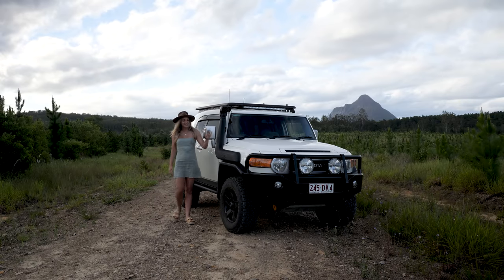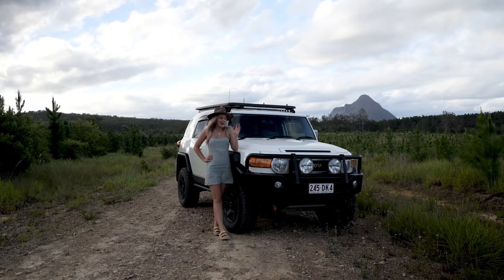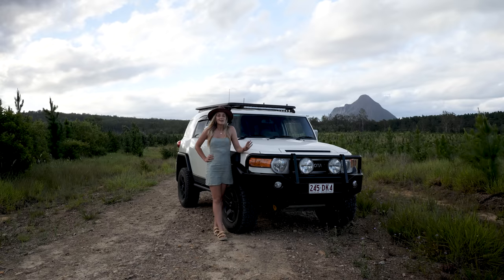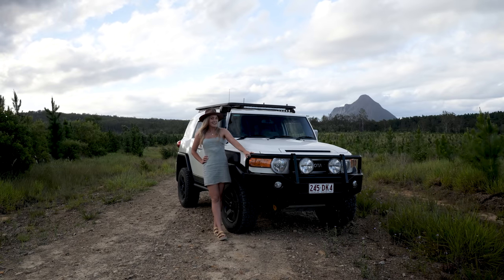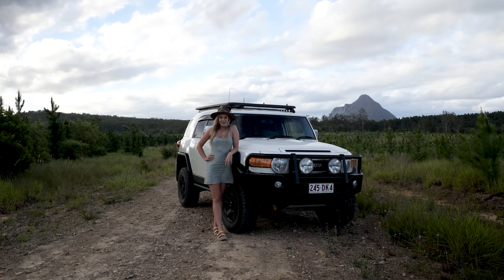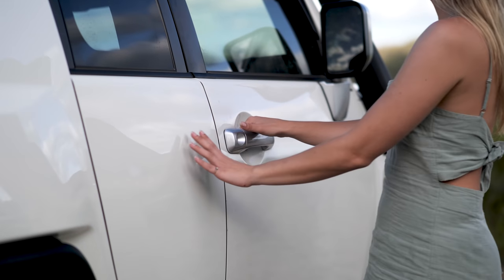There we have it — just a quick little run around of what I know is on my four-wheel drive already. I've already got some ideas of how I want to tinker with it, and I'm definitely going to keep trying other types of cars, so don't be disheartened that I'm a Toyota girl. I'm still going to try and get a couple of other cars out on adventures with me. I hope to see you on the road — get out there and get adventuring.